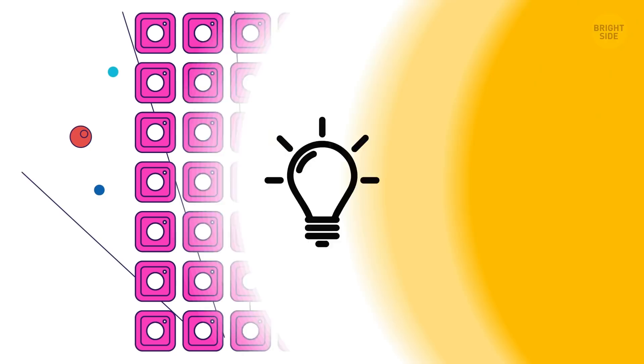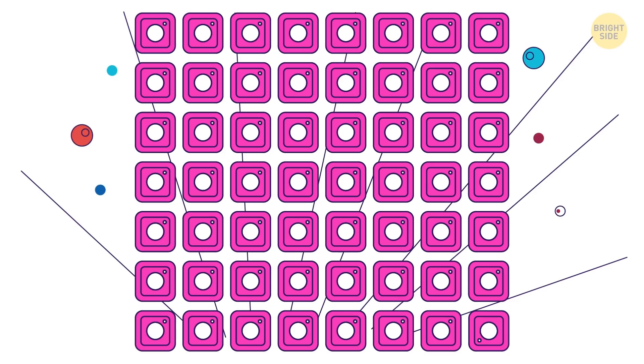Okay, Instagrammer, which one of these icons doesn't look like the rest? I'll give you 7 seconds for this one. The one that's flipped upside down in the bottom right corner.